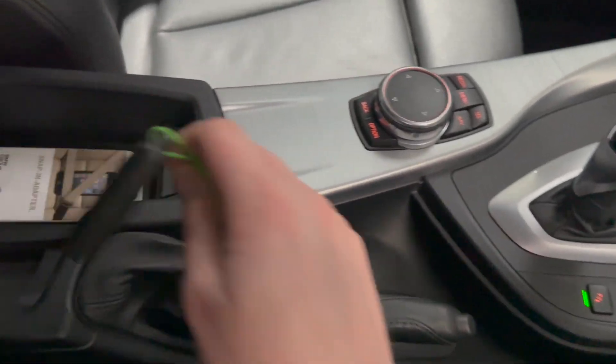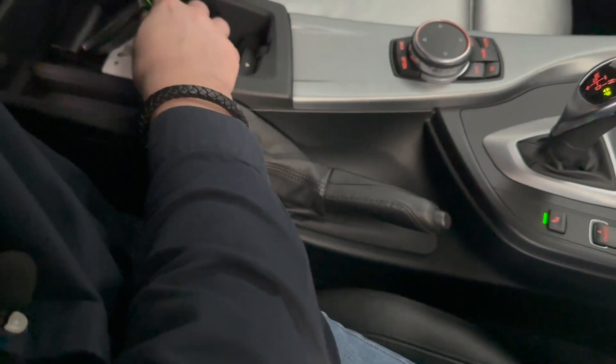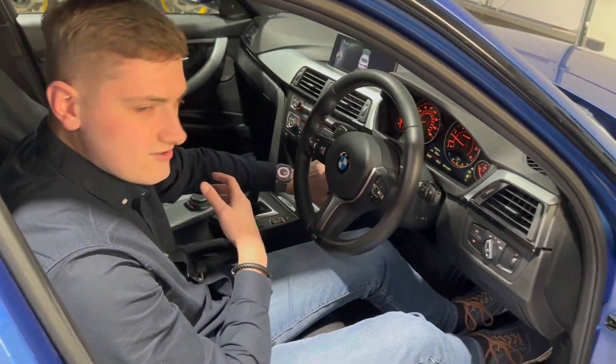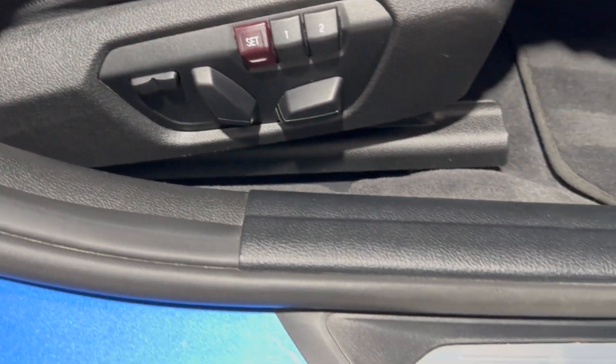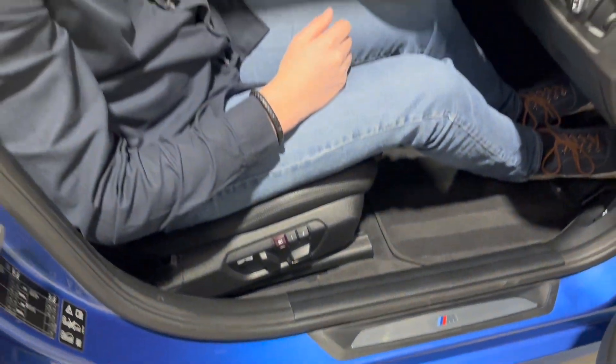Under the centre console there's lots of storage — obviously the key's in there at the moment — including a space designated for your phone. It's just a very nice place to sit with lots of lovely options. The electric seats have memory for the driver, with two settings visible there, and you've also got the M Sport tread plates as part of the M Sport package.